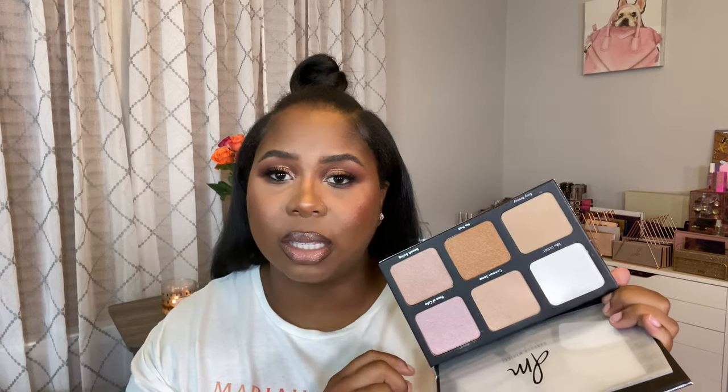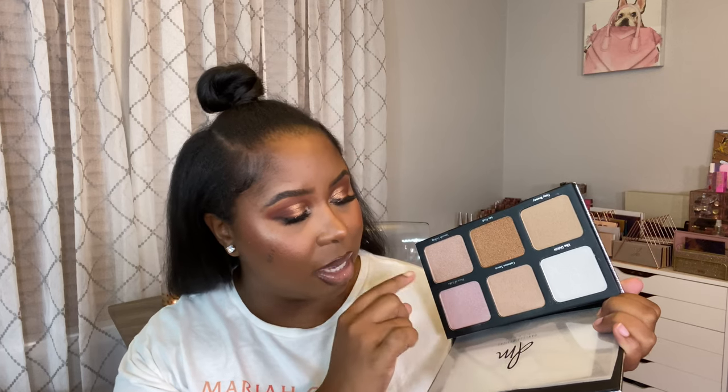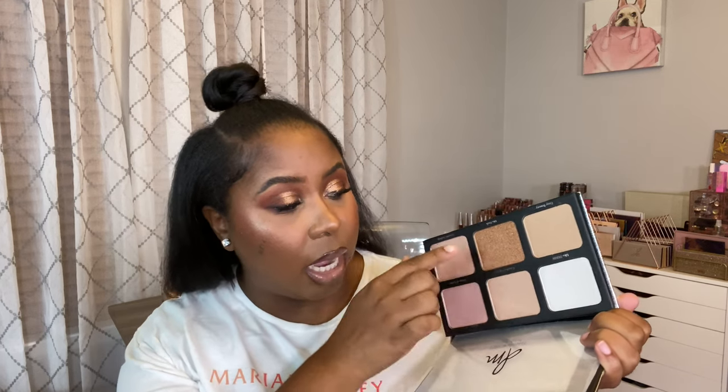I also picked up the Danessa Myricks Light Work One Highlighter Palette. Danessa Myricks is a makeup artist and her work is incredible — I'm definitely a highlighter junkie. The shades have fun names: Like Duh, Common Sense, Piece of Cake, Easy Breezy, No Prob, and Smooth Sailing. I love when brands name their products in a way that feels personable. I'm literally dying to try this formula — that concludes the first box.